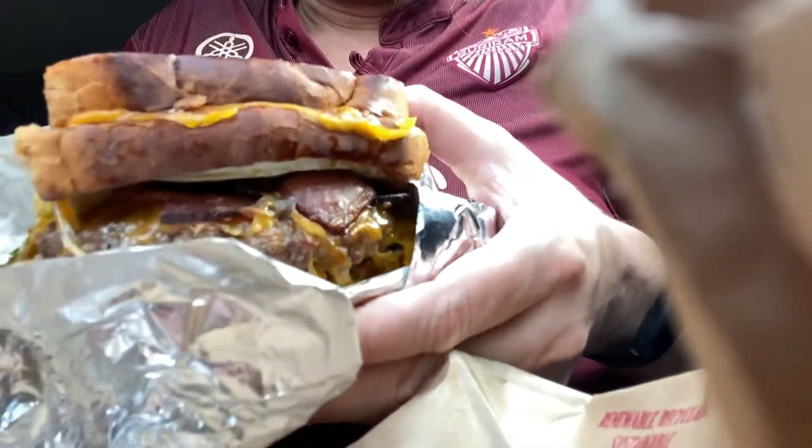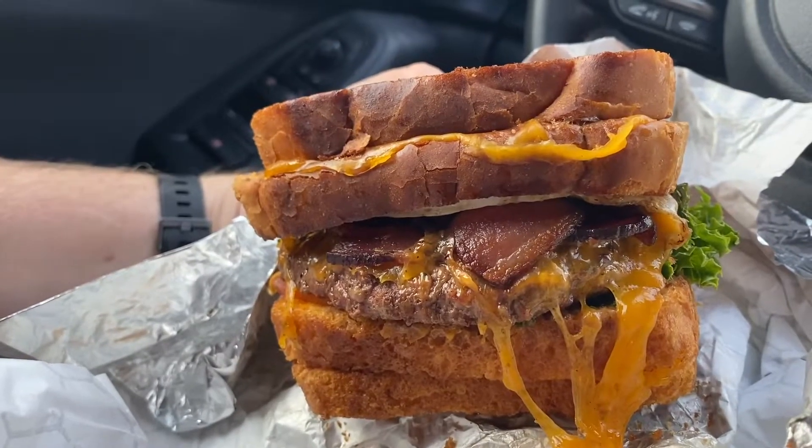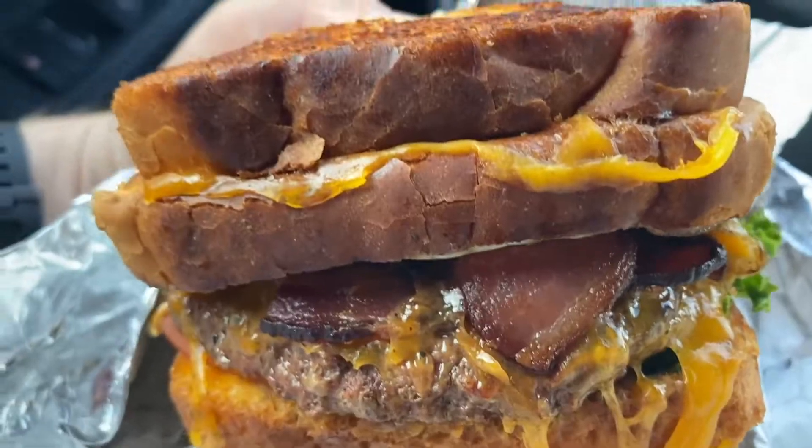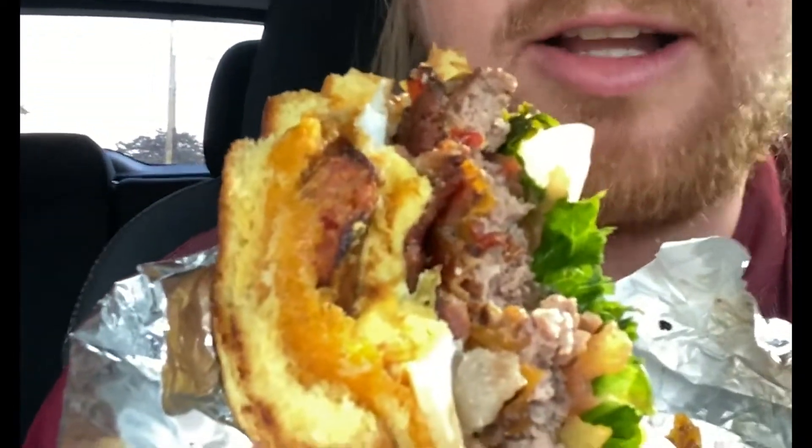It's a normal burger squished in between two grilled cheese sandwiches. It's also got a fried egg, bacon, tomato, lettuce, and onion. I am about to explode. And I just realized there's also a hot link in there.